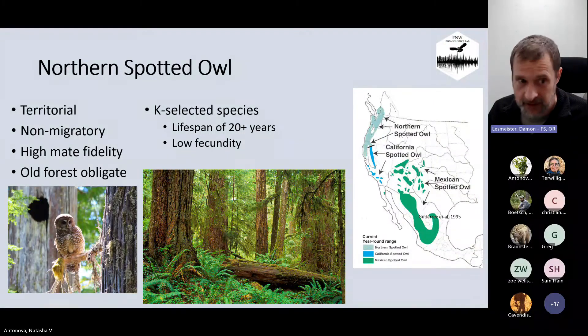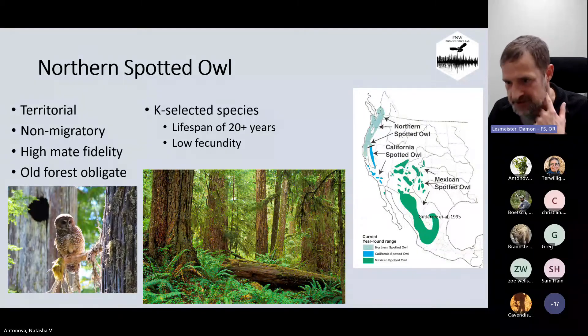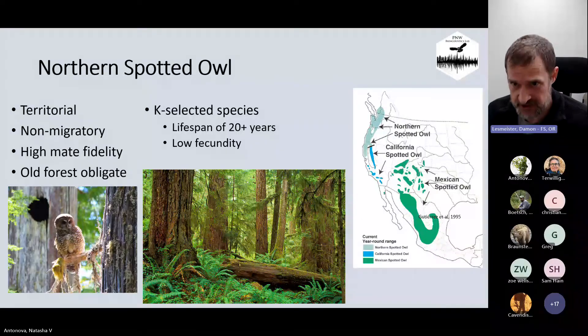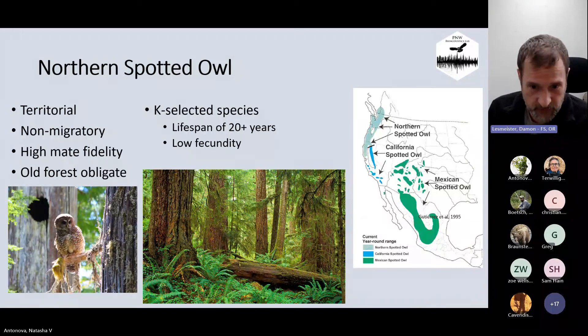They have high mate fidelity and also really high site fidelity. They're obligate old forest species — nesting, roosting, and foraging all require old forest. This is a photo of the northern spotted owl, actually from the Olympic Peninsula. They're a classic K-selected species: long lifespan, low fecundity, and fairly high survival. This map shows the general range, which includes the Pacific Northwest.